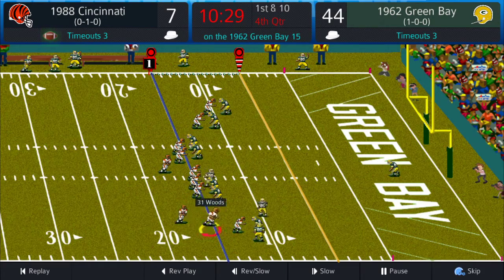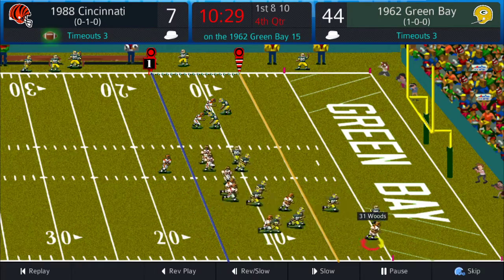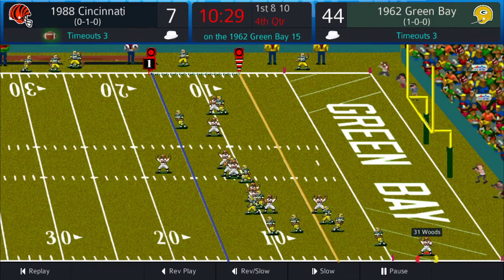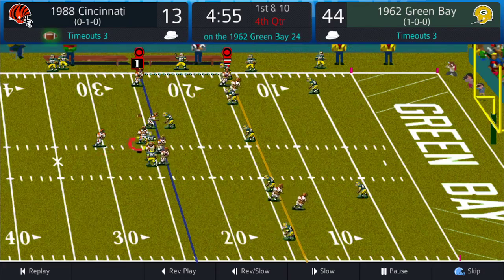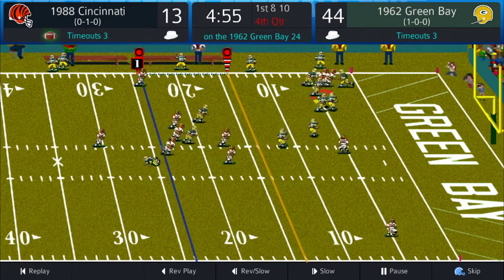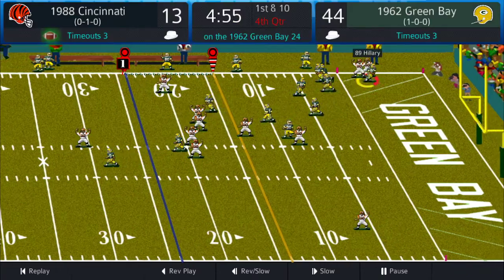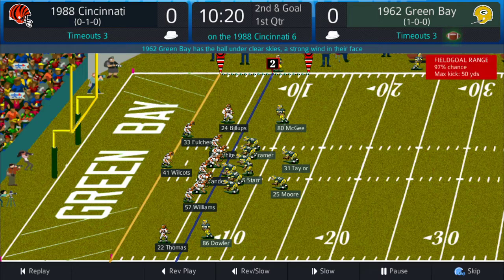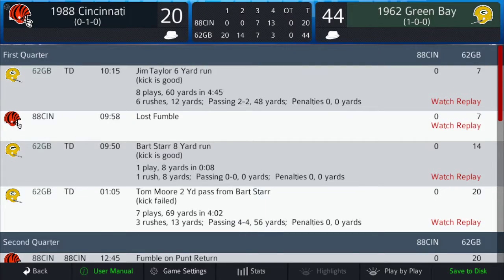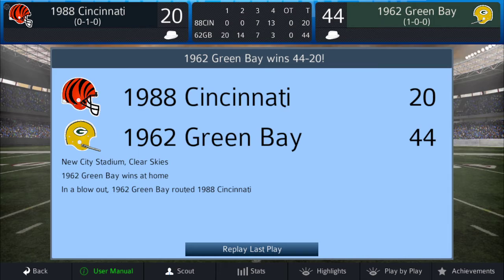Field goal attempt and it will be good — Jerry Kramer with that field goal, 44 to 7. The Bengals are going to put more points on the board. Ickey Woods with a 15-yard touchdown run — that'll be 13 to 44. Two-point conversion is no good. Boomer drops back to pass, left side, caught — 24-yard touchdown reception. Final score: 44 to 20.